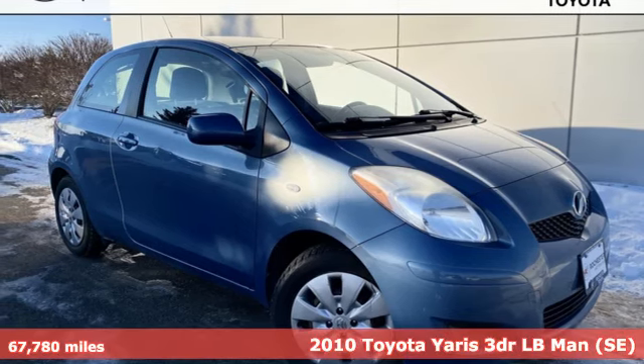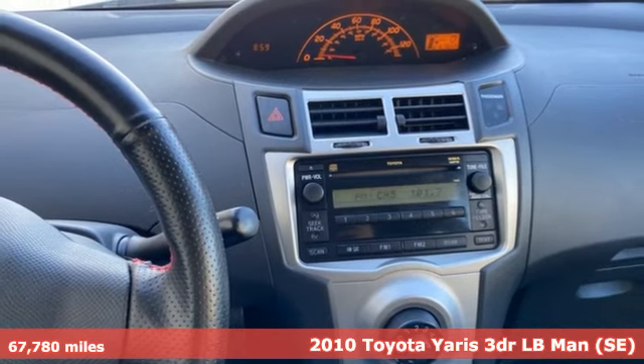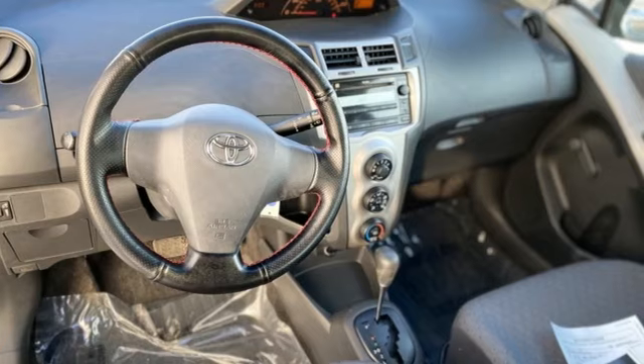Here's a 2010 Toyota Yaris. It's the perfect size for your life. This Yaris is cool that doesn't quit. It's equipped for all your driving needs and wants.